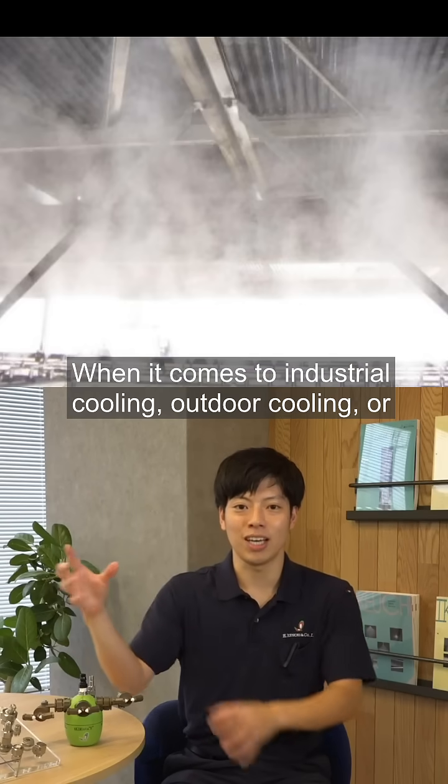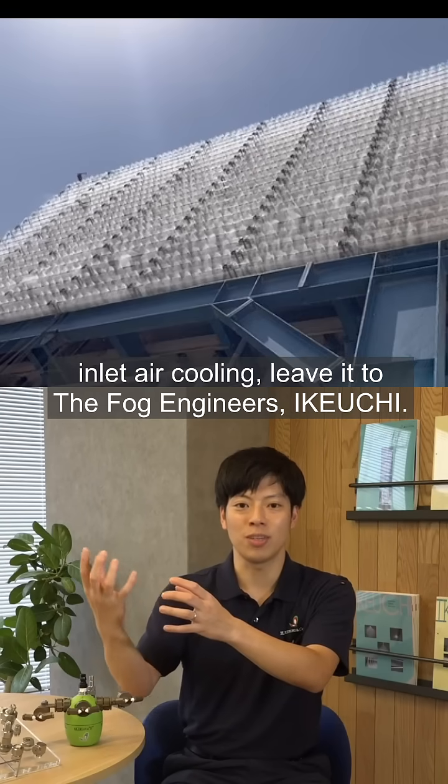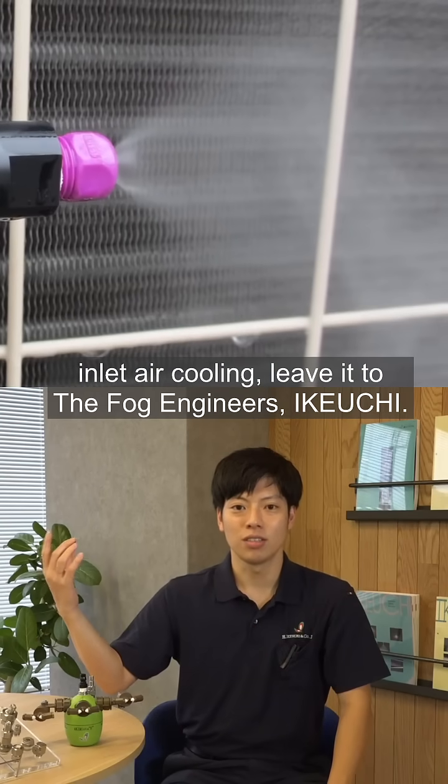When it comes to industrial cooling, outdoor cooling, or inlet air cooling, leave it to the Fog Engineers, Ikiuchi.